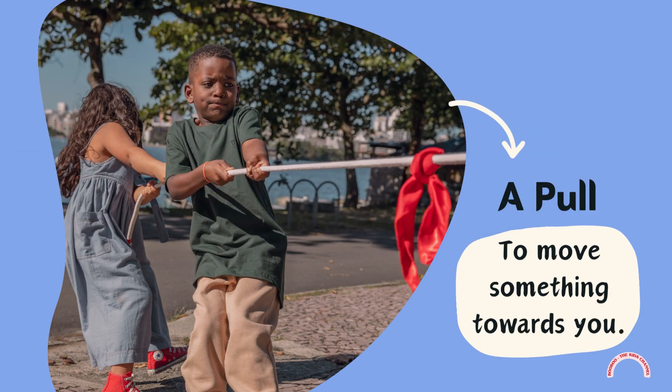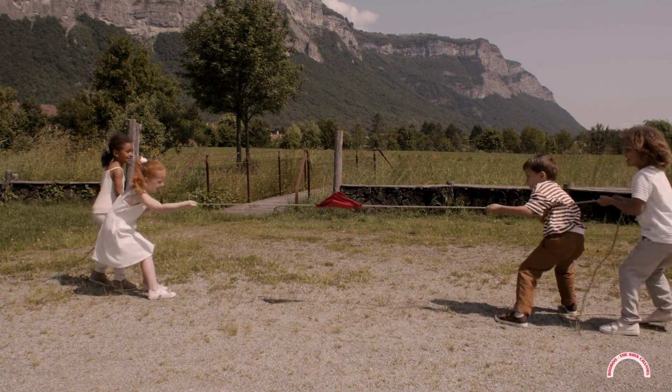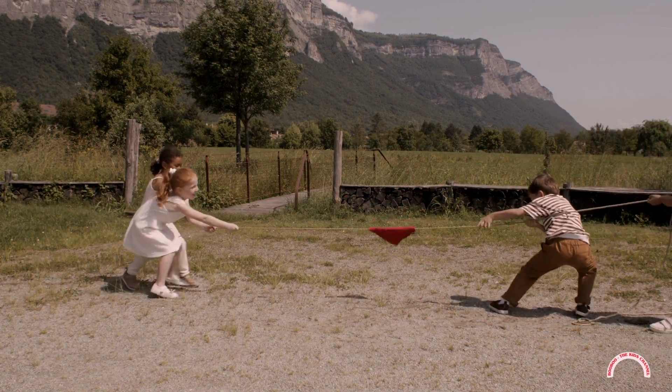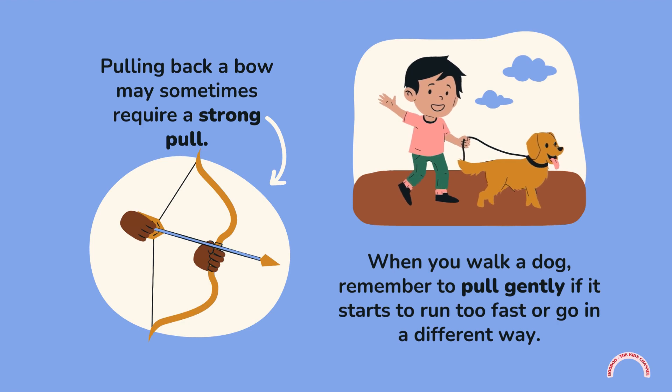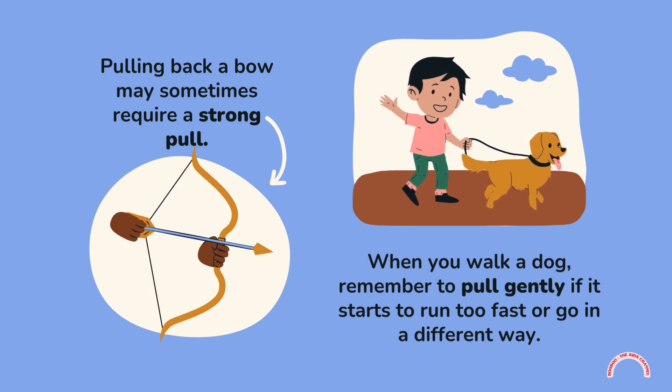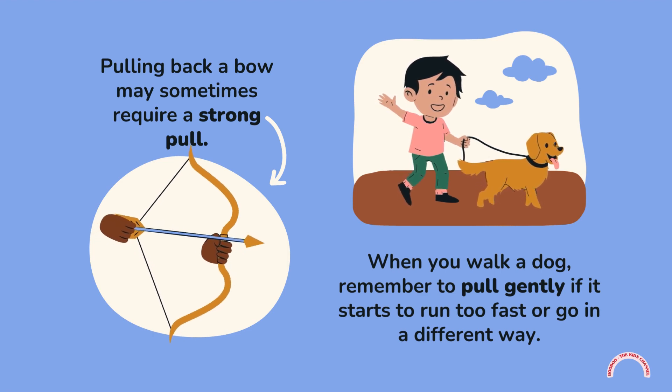A pull is to move something towards you. Pulling back a bow may sometimes require a strong pull. When you walk a dog, remember to pull gently if it starts to run too fast or go in a different way.